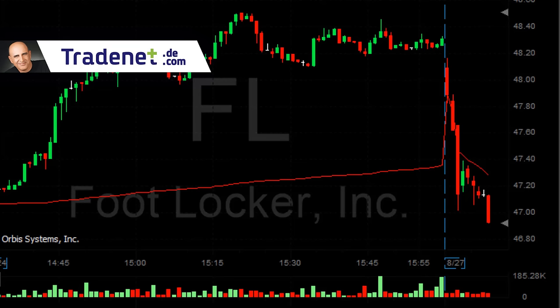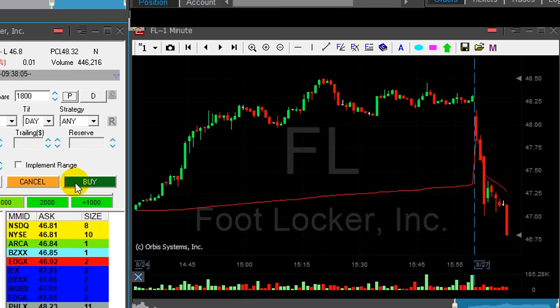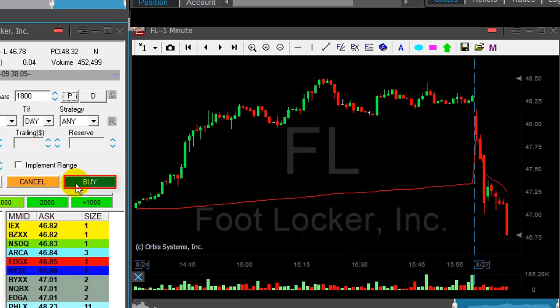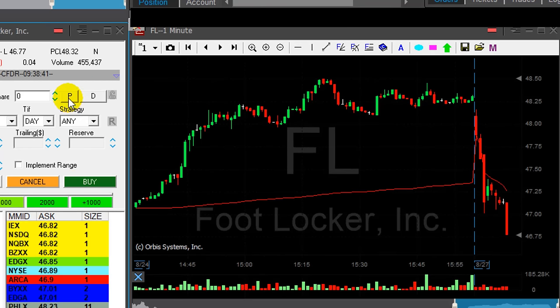Nice. Getting ready to cover. You need to anticipate a new low — you don't short at the point where it breaks down under the low. Look at this breakdown — getting ready to cover, covering now. Well, that was a lovely breakdown.